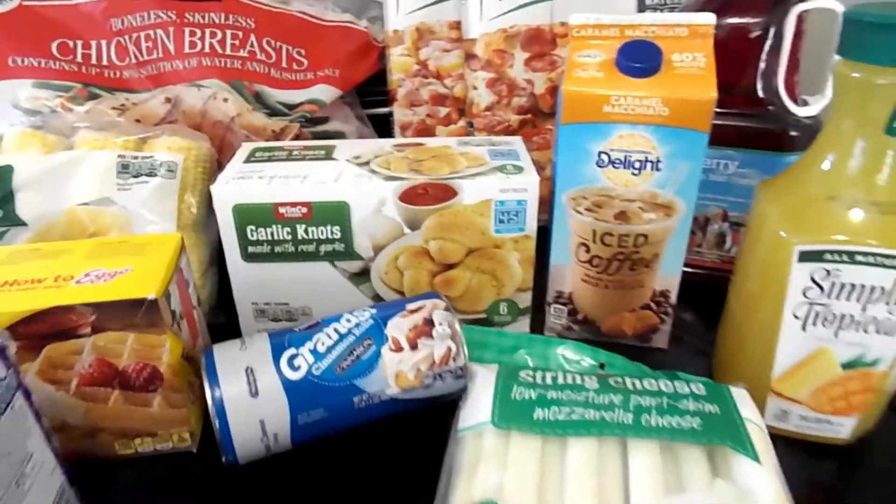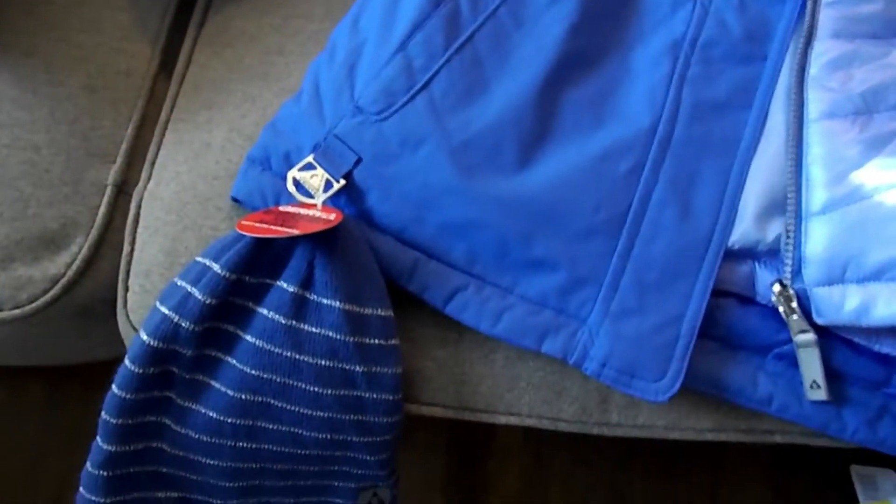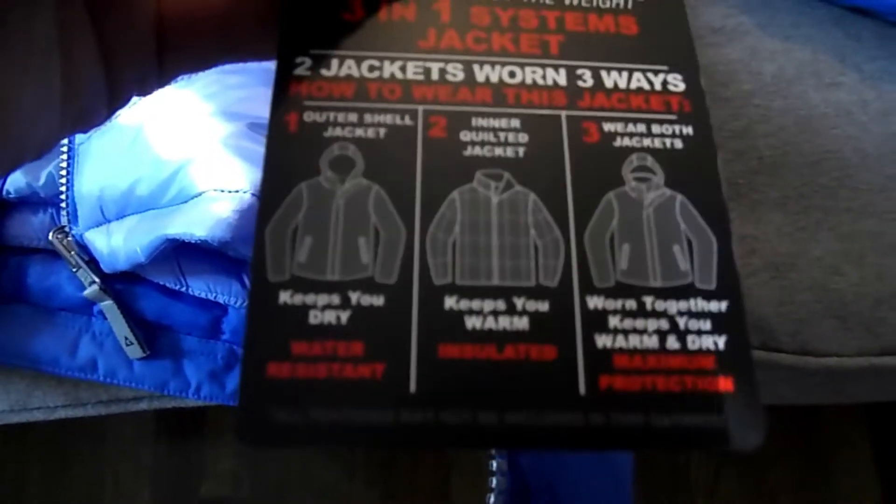There's one more that I got from Costco. I also got the Costco tissue paper. And for my daughter, I got this jacket from Costco. It's a reversible jacket and it actually comes with a little hoodie — I thought that was cute. I think you can wear it three ways, so I thought that was pretty neat.